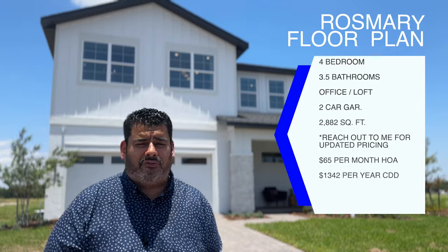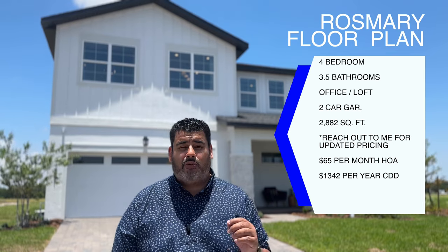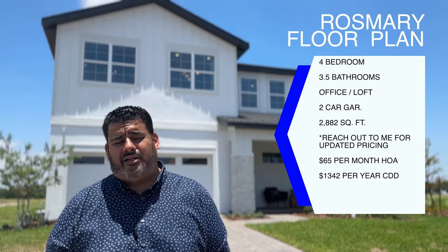Behind me we have the Rosemary floor plan. In this gorgeous floor plan we have four bedrooms, three and a half bathrooms, an office, a loft, a two-car garage, and 2,882 square feet. This is a single family home with a $65 a month HOA and a $13.42 annual CDD fee. It's a great community that will have many amenities. They're still in the construction phase, so hit the subscribe button and follow along for this tour.